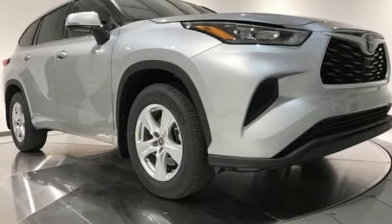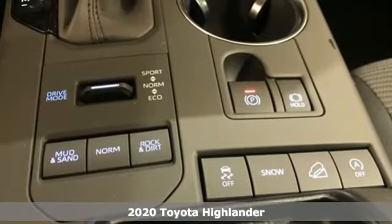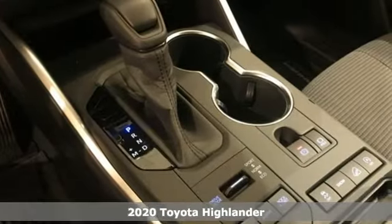Here's a new 2020 Toyota Highlander. Life is hectic enough — make the journey smoother in this Highlander. It was built for families and made for fun.